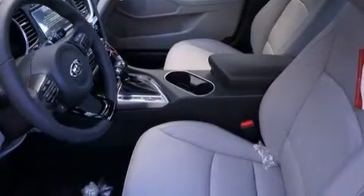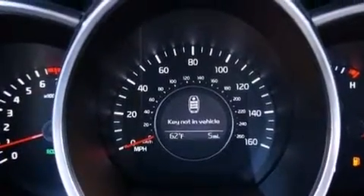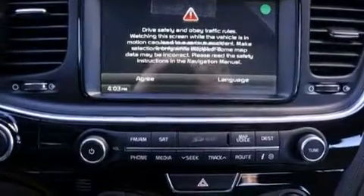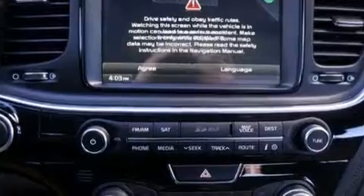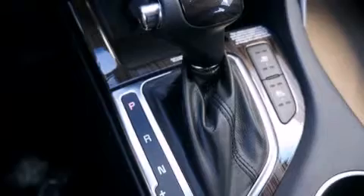The following features are also included: commercial-free satellite radio, aluminum wheels, cruise control, a six-speaker audio system, leather seats, front and rear floor mats, 12-volt power outlets, side impact airbags, and a multi-function display.